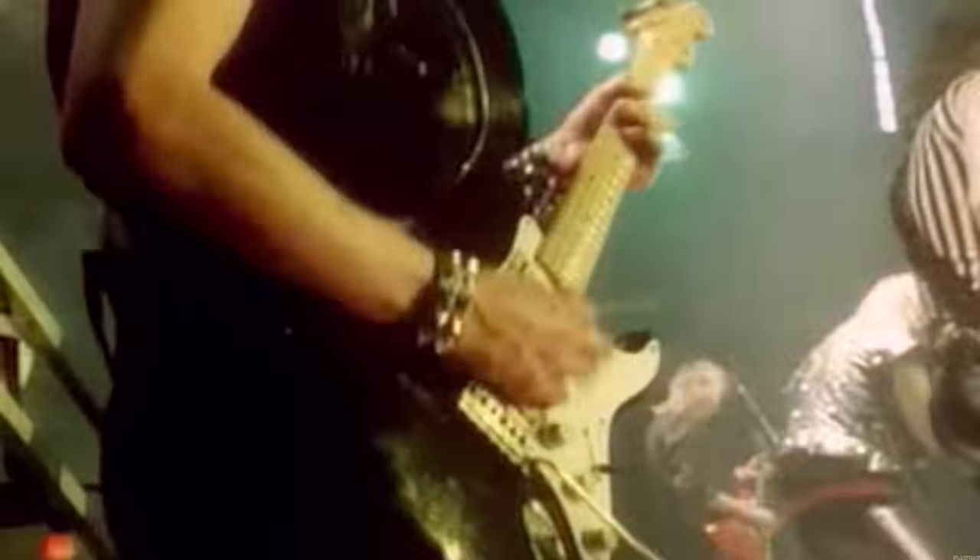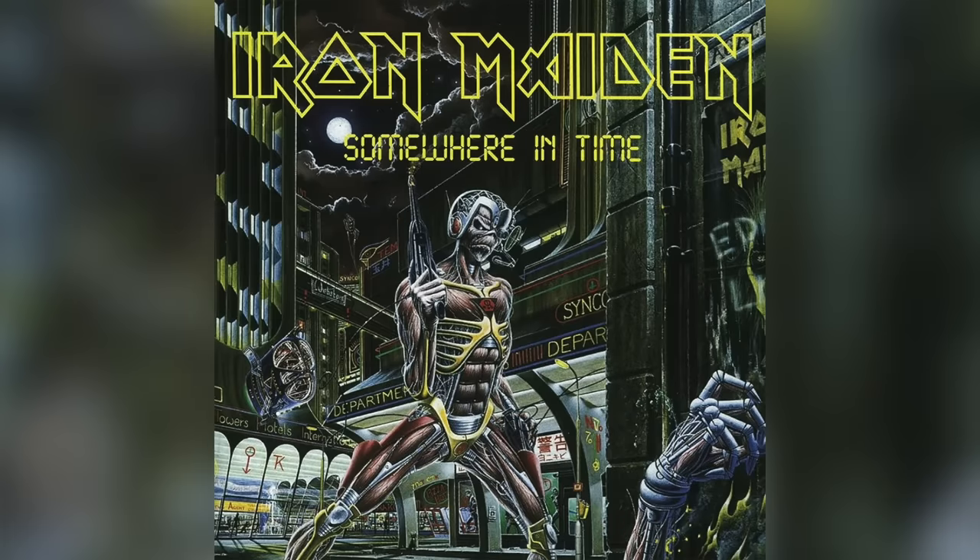Iron Maiden had some of the coolest album covers, particularly the 1980s stuff done by Derek Riggs. One of the more intricate covers from this era was 1986's Somewhere in Time, which contains at least 36 hidden details, easter eggs, and inside jokes. Here are some of my favorites, starting with the front cover.